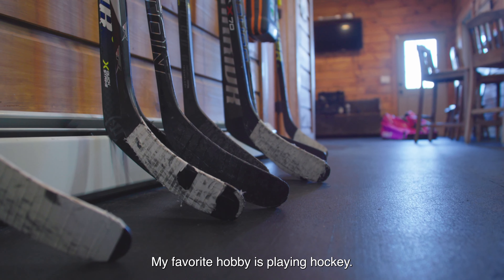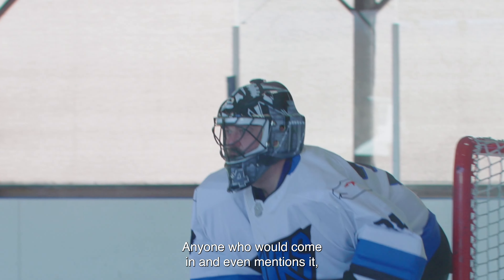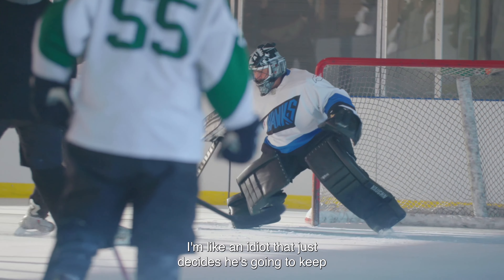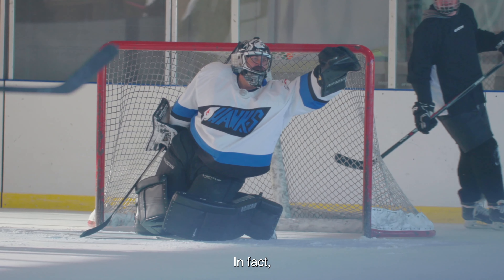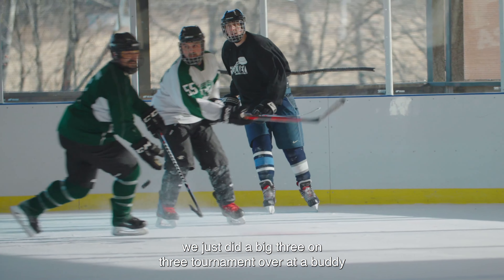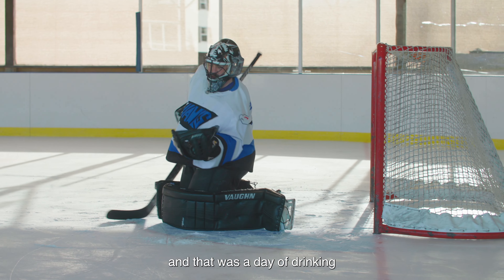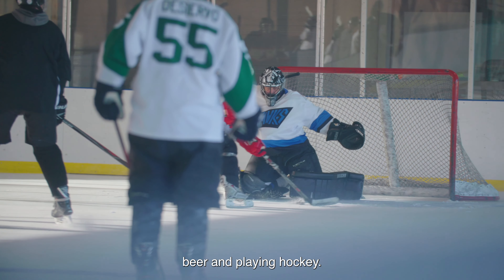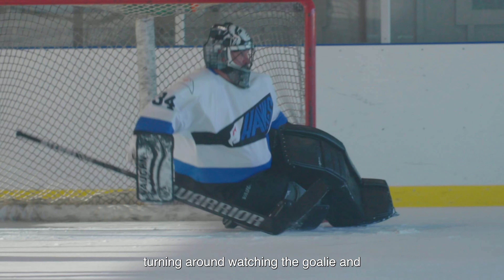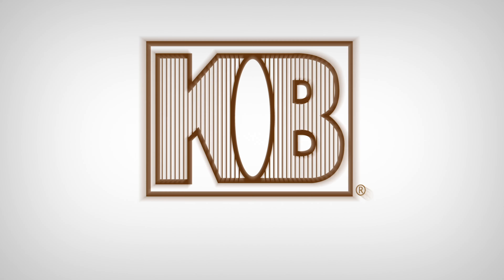My favorite hobby is playing hockey — I've been doing that probably 30 years. Anyone who comes in and even mentions it or wears a hockey shirt, I won't shut up. We just did a big three-on-three tournament at a buddy of mine's house. He's got an outdoor rink and it was a day of drinking beer and playing hockey. The guys on my team were a little surprised when they turned around and the goalie was about 12 beers deep, but we ended up winning the championship.